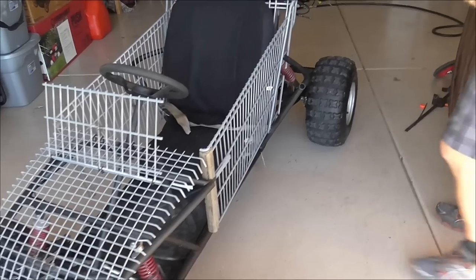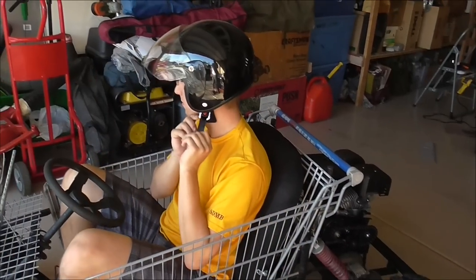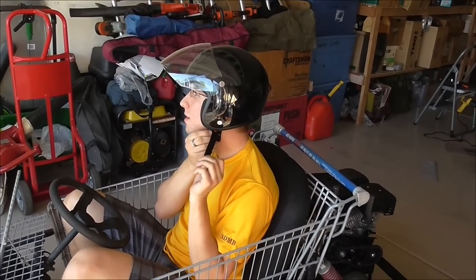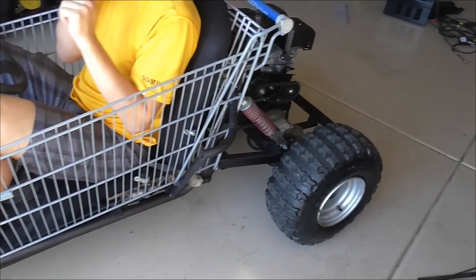It's ready to go on its maiden voyage. Put the old safety helmet on — we're safety conscious around here. Seat belt. We're going to start this bad boy up.